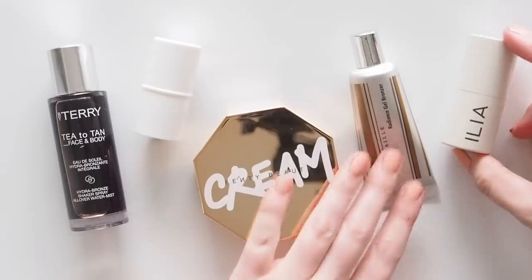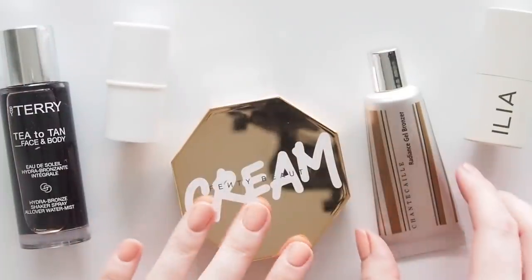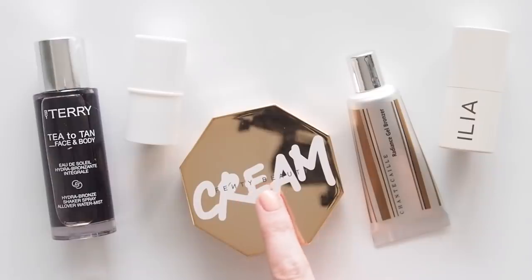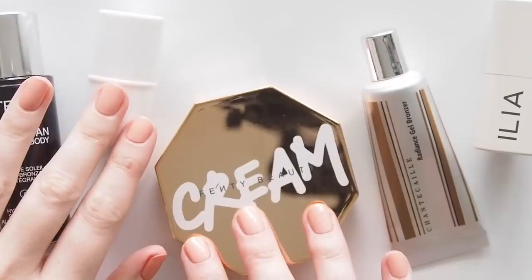There are so many different formulas and formats on the market, so I wanted to include a few styles in this creamy group. A couple are super subtle, some are more matte but not flat, and there are a couple that are bronzer-highlighter hybrids for a golden glow.